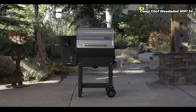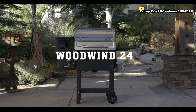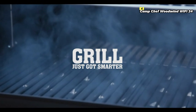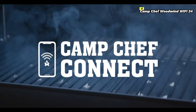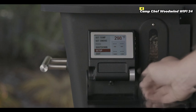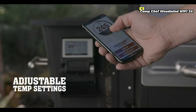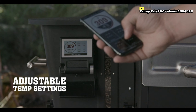Number 4 on this list is the Camp Chef Woodwind Wi-Fi 24. The Camp Chef Woodwind Wi-Fi 24 is a standout pellet grill in 2024, offering an impressive combination of smart technology, versatility, and user-friendly design. Known for its premium features, the Woodwind Wi-Fi 24 is perfect for both beginners and experienced grillers who want to take their outdoor cooking to the next level.